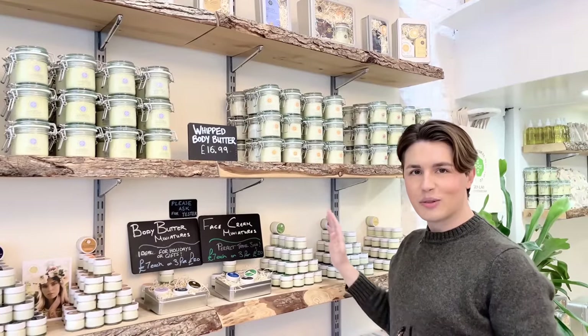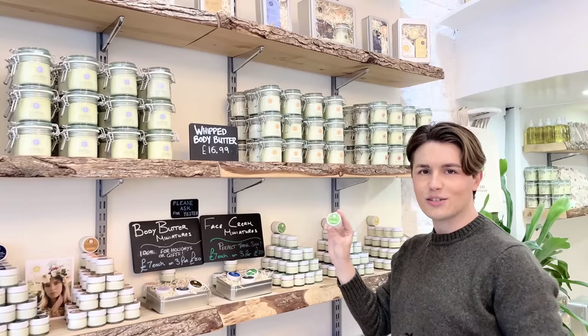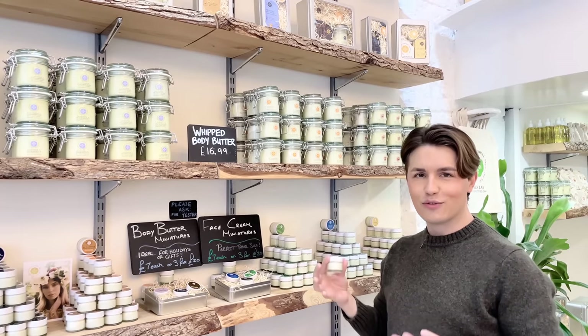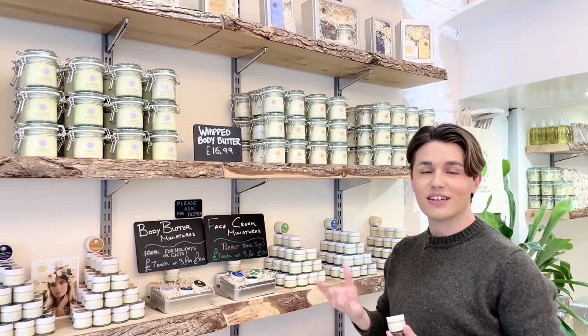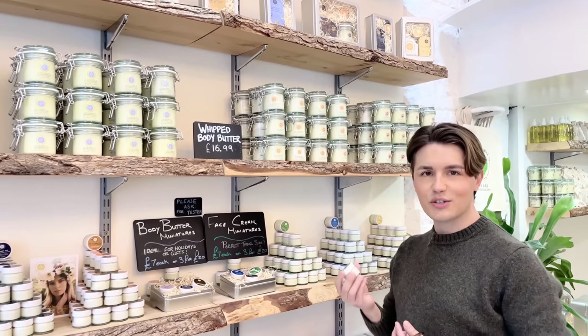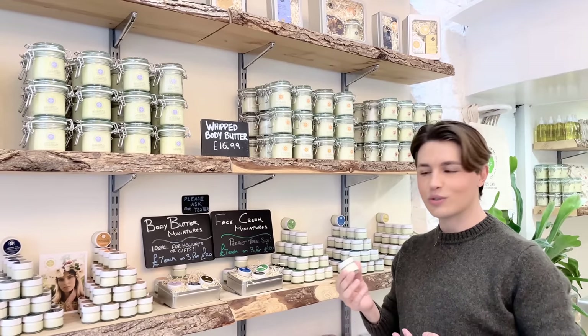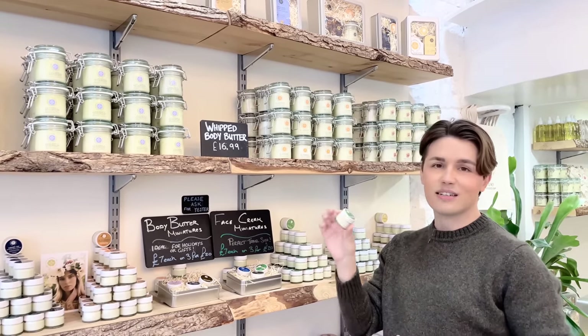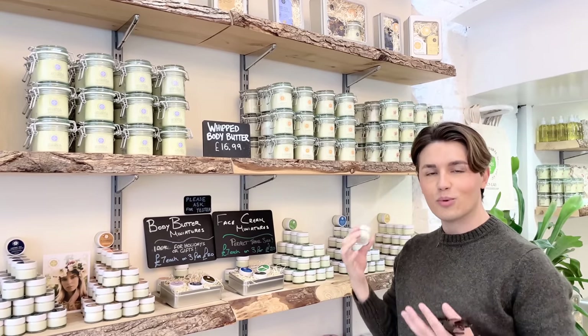The other great thing about the Edinburgh Natural Skincare Company is that they do these little pots of moisturisers so that you can try them out. How often have you bought a moisturiser that comes in a big pot? It's very expensive, and you find out that you don't really like it. It does take quite a few tries, a few days, for you to figure out whether something works for your skin. The beauty of these is that if they don't work, you've only got a little bit in the pot, and then if you want to buy more, you can.